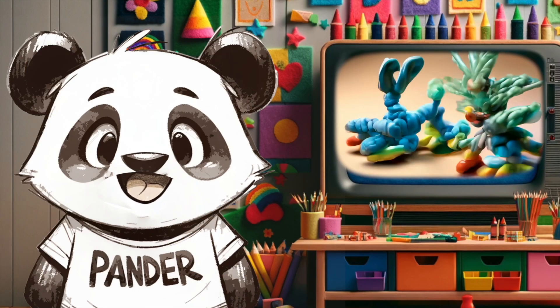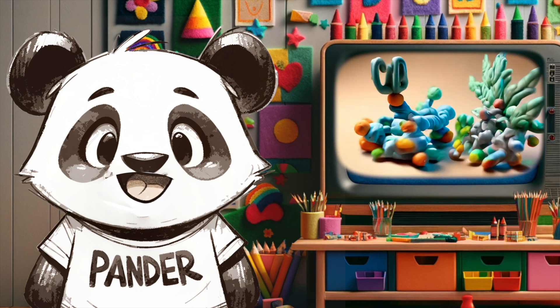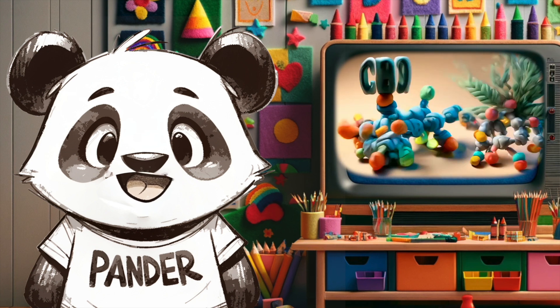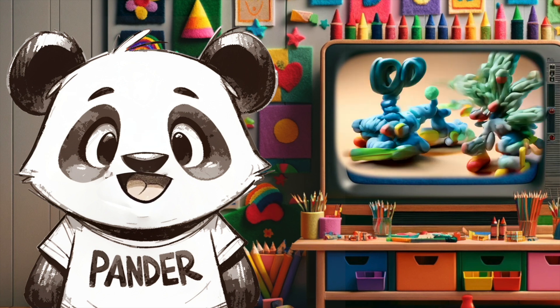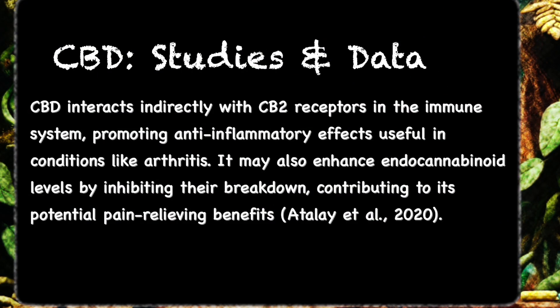CBD's potential to manage arthritis pain: exploring its anti-inflammatory properties and efficacy in animal studies. CBD has shown potential in reducing inflammation and pain. Studies like those by Lowen Schneider and Pong Rots in 2019 have highlighted its ability to reduce arthritis-related symptoms.